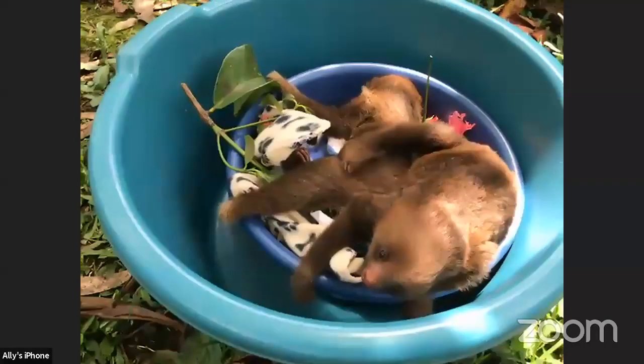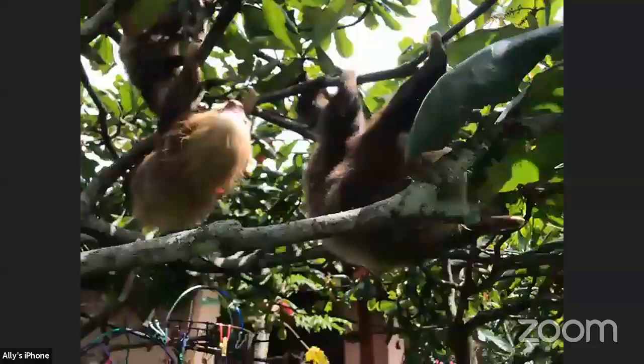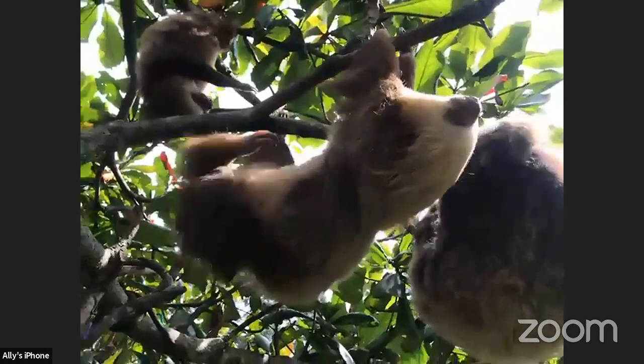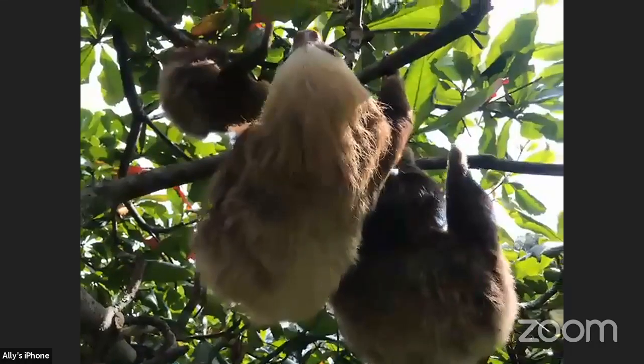Hi, my name is Adam. If a sloth comes to a tree and a different animal goes into the tree, would they fight? They could — especially if it's another sloth, because they don't like each other. They want to stay far away from each other. Male sloths might fight each other. Monkeys and sloths share the same habitat, but monkeys are so fast and busy chasing after birds that sloths don't really do that much fighting with other animals. But they definitely fight with other sloths.